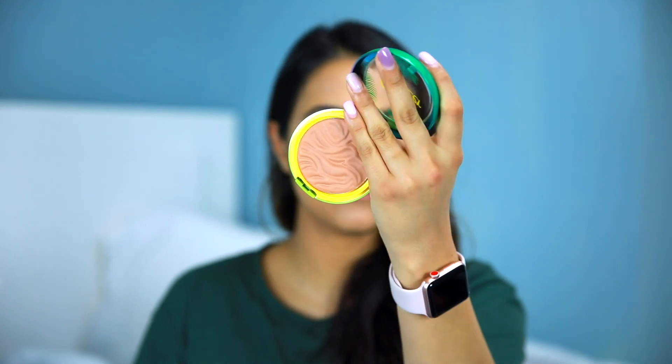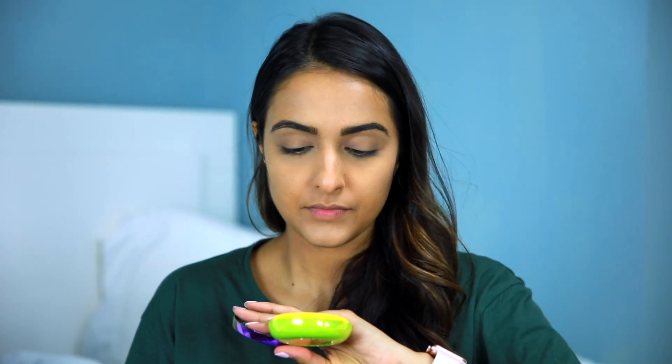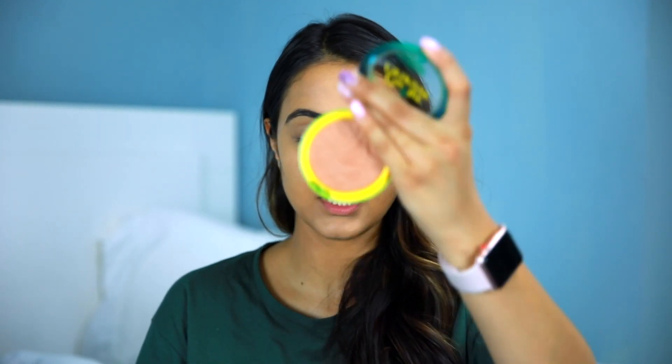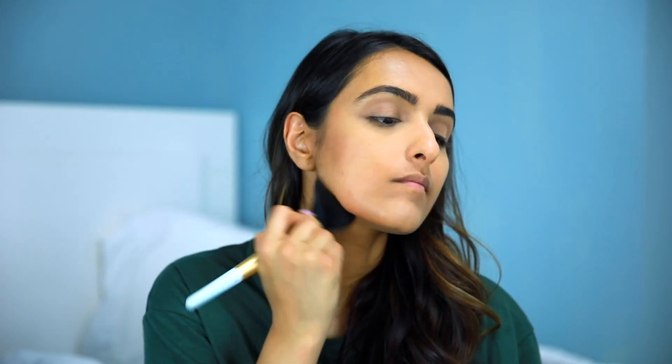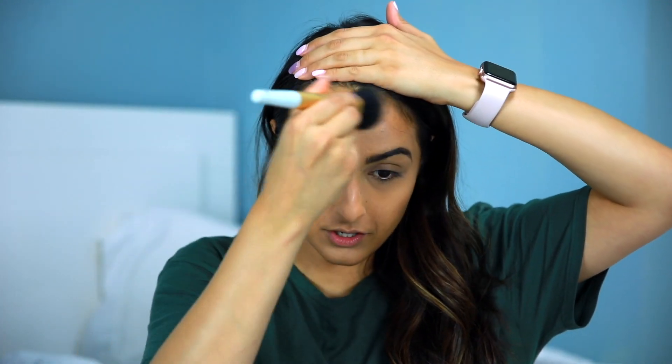This bronzer is from Physician's Formula — it's called a Butter Bronzer and the shade I'm using is Sun Kissed. It has a bit of a sheen and shimmer to it and it is stunning. This is very comparable if not even better than a lot of the high-end ones I have. If you have a larger forehead like I do, you want to take your bronzer further down here to give the illusion of a smaller forehead. This might be one of my favorite drugstore products period — not even just in the bronzer category.